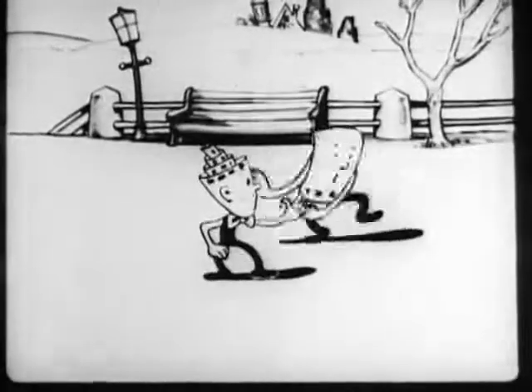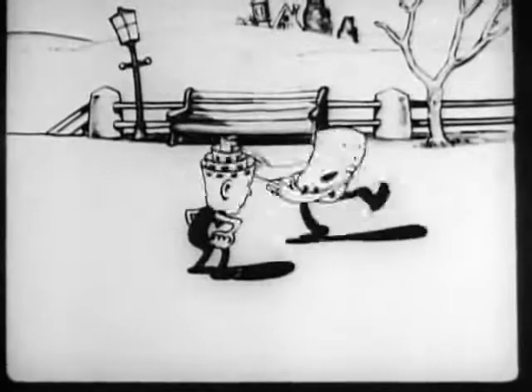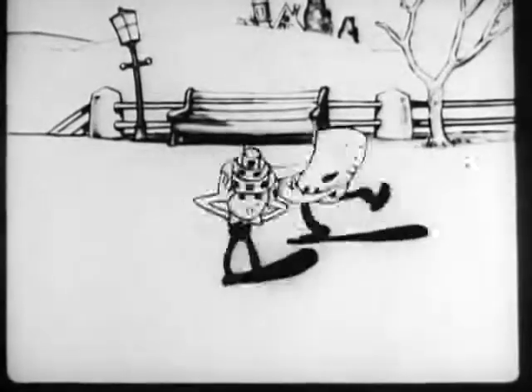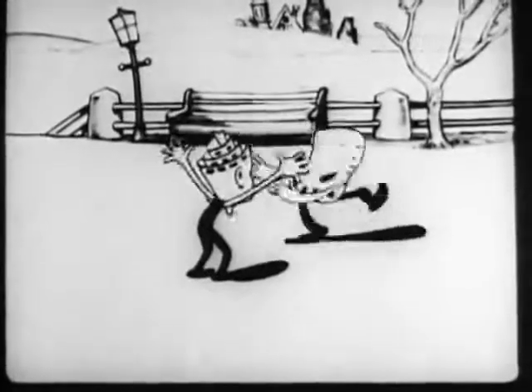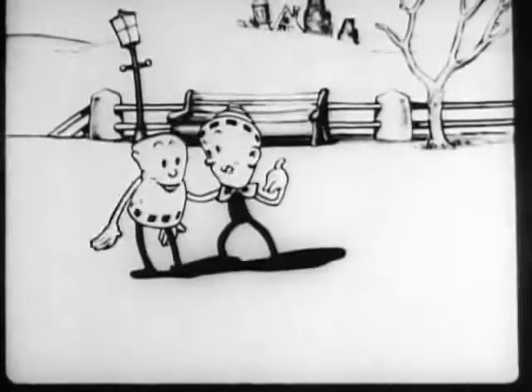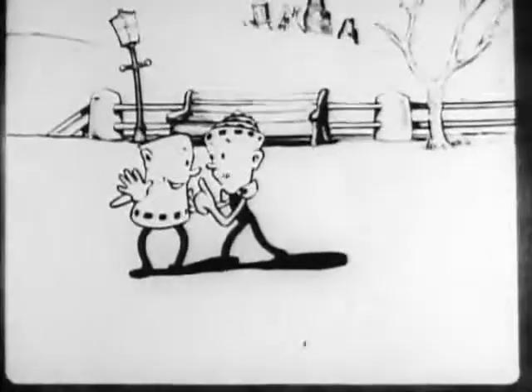Wee! Wee! Wee! Look here, Smarty — if you must stay on the screen with me, suppose we get together with a little close harmony. What do you say?